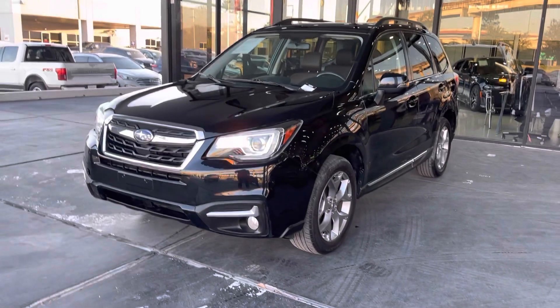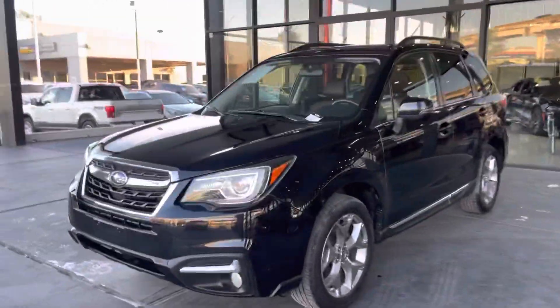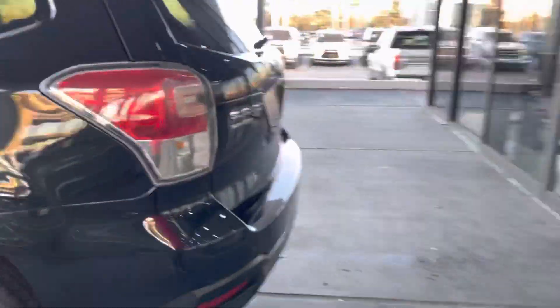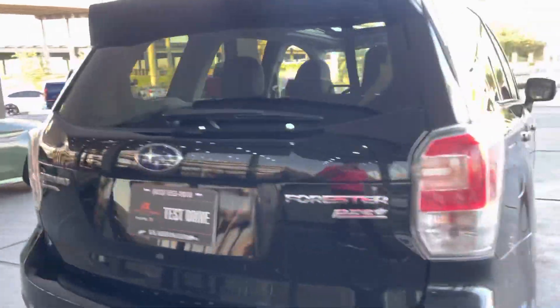Hello guys, this is America Extreme Auto here in Texas. I'd like to present you this beautiful 2017 Subaru Forester. It is black all around, it is an SUV, four doors, and does have original aluminum Subaru wheels. It also has all-wheel drive — a beautiful, beautiful SUV.